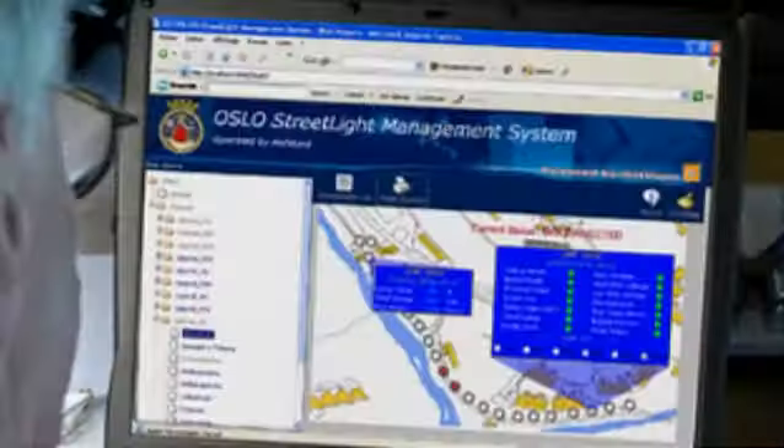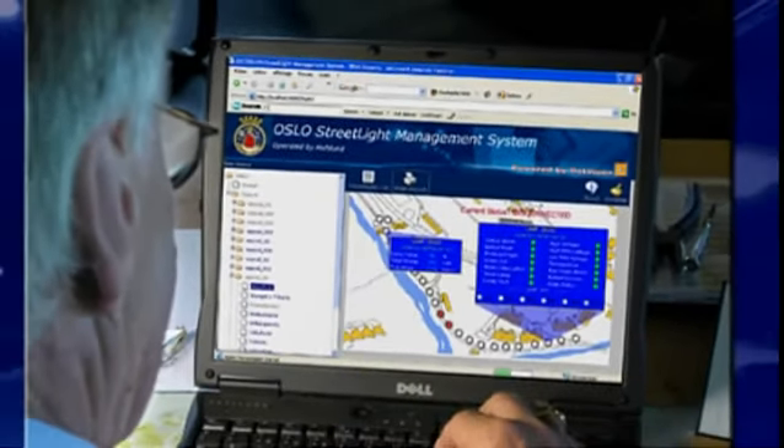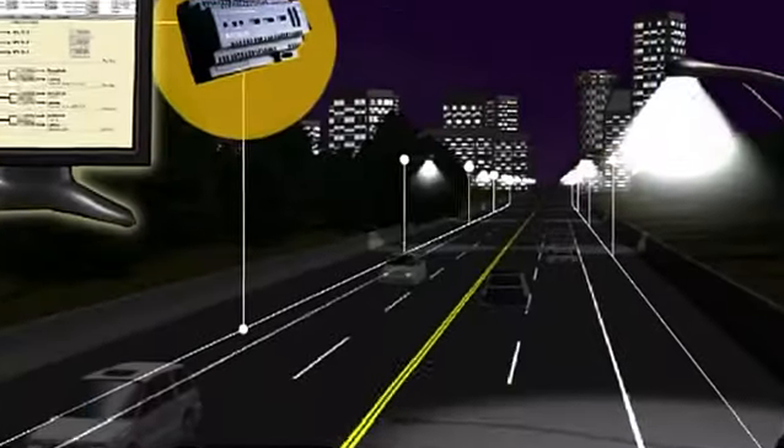We have, at this moment, about 10,000 luminaires working in this system. Every city uses between 20% to 40% of their budget for street lighting.